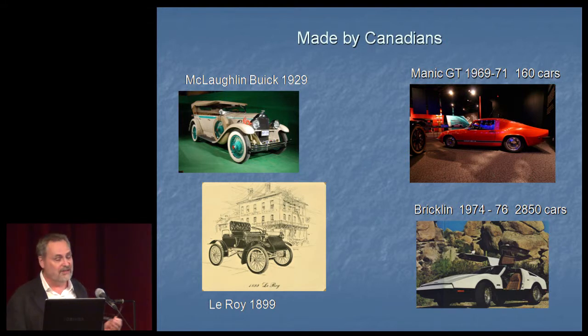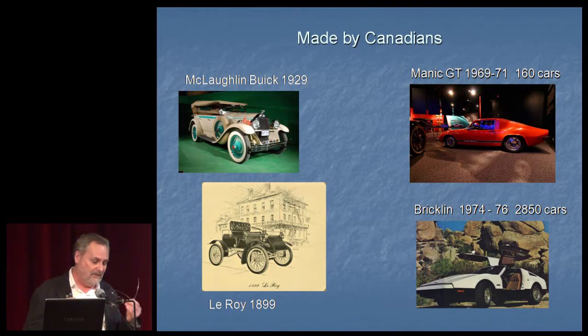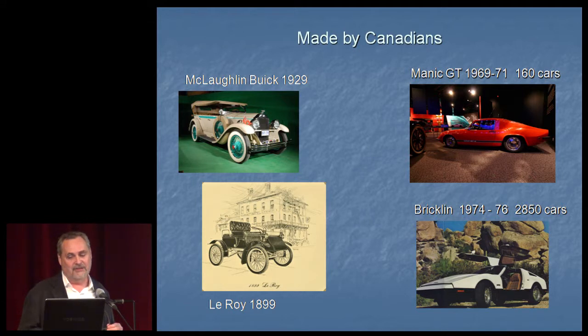These cars look more promising. The one on the bottom left, the Dealeroy, was the first commercially produced manufactured car in Canada. The McLachlan Buick on the top left was a Canadian company quickly bought up by Buick, and eventually the McLachlan name was dropped. The two cars on the right are interesting — very focused attempts at creating a Canadian car via the sports car route. But the Manic GT in the late 60s produced only 160 cars, and the Bricklin in the mid-1970s produced just under 3,000 — not a great success.